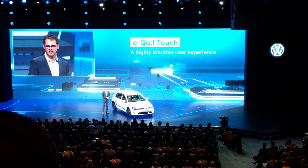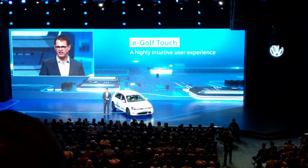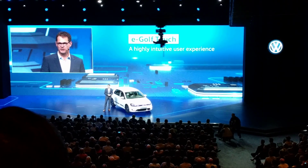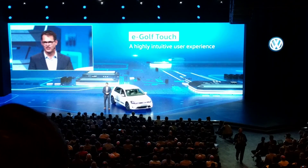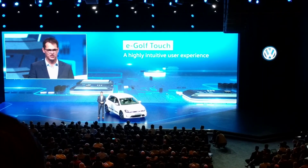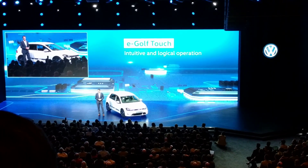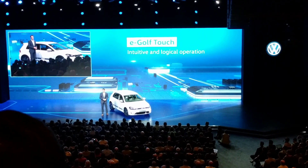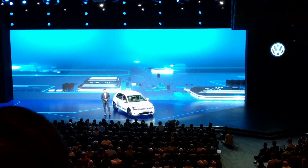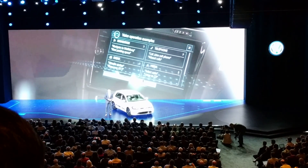At Volkswagen, we have been continually enhancing the owner experience — not with gizmos, but with real-world technologies that make our cars more fun to drive, safer and more comfortable. We have added new functionality in communication, navigation, entertainment and owner assistance. But one thing is clear: the more intelligent and complex the car becomes, the easier it has to be to operate. It has to be intuitive and logical. The eGolf Touch marks a paradigm shift in user operation — we are no longer operating a machine, we are acting intuitively.